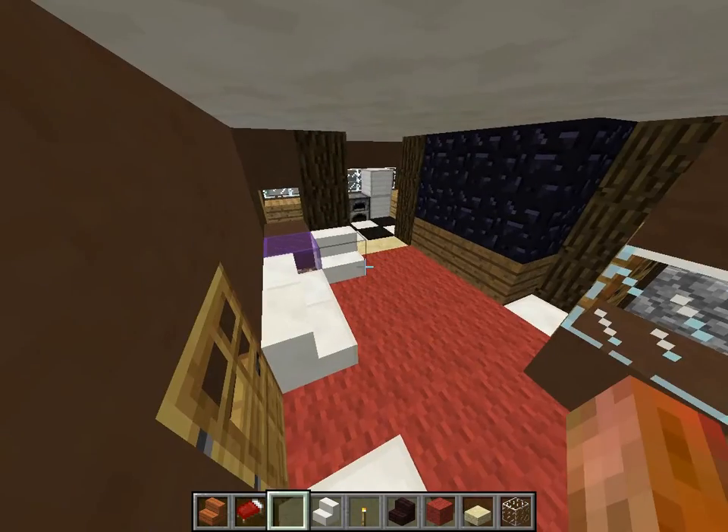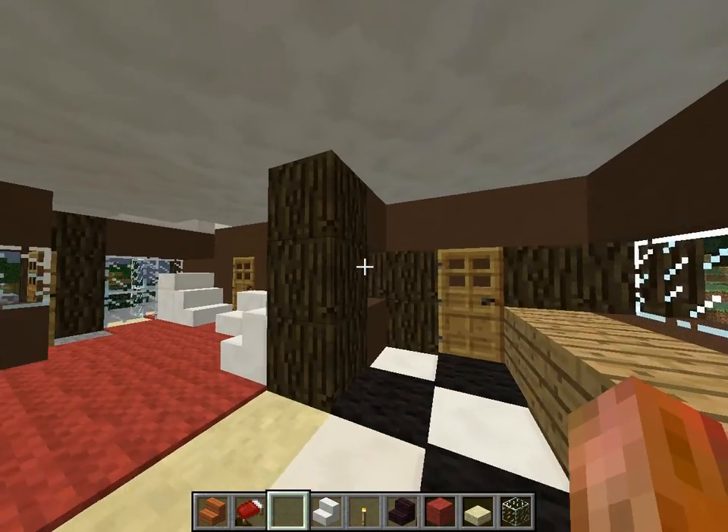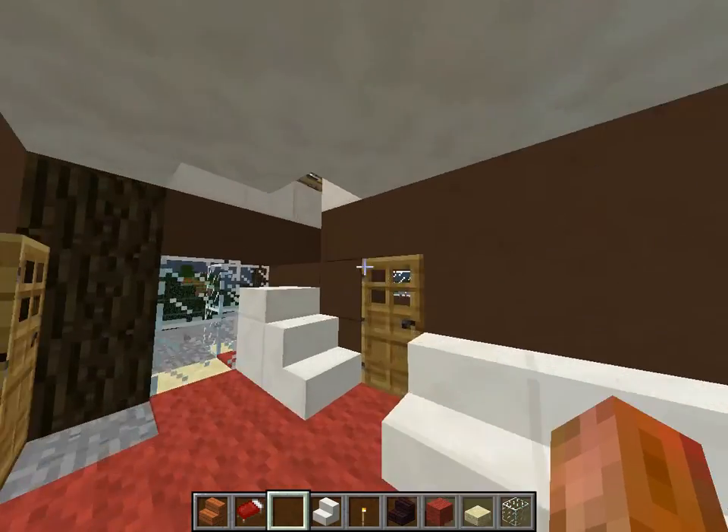So let's go upstairs, shall we? This house took forever to build, by the way. I wish I could show you the video of how I made it because it's pretty complicated.